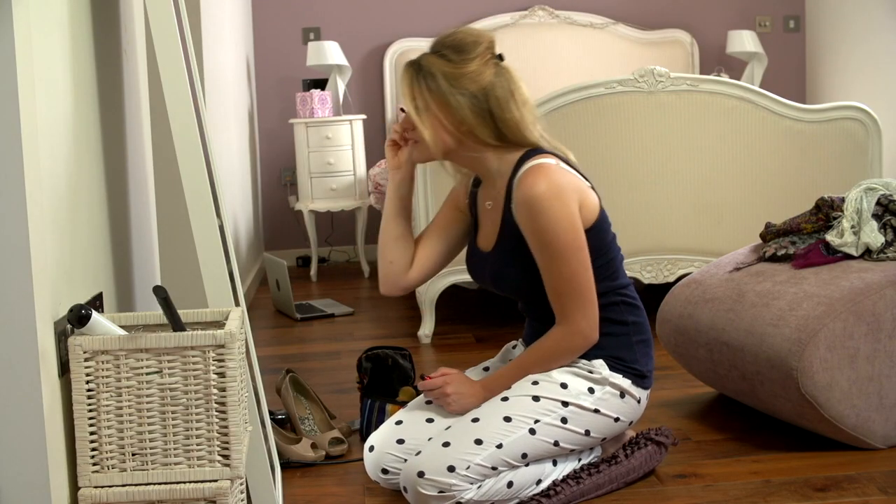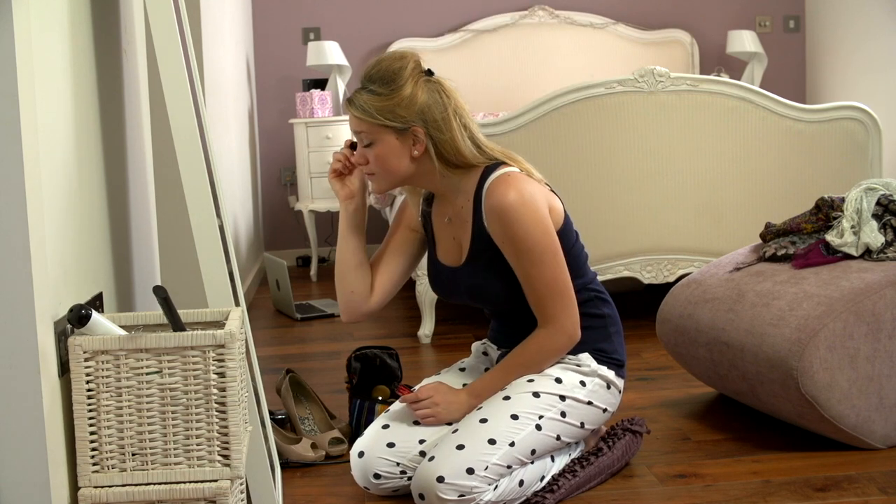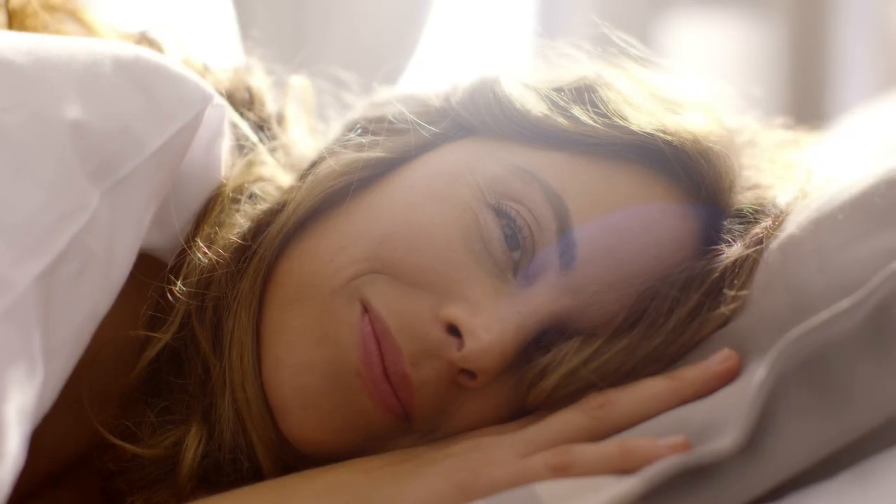Unlike mascara, which you have to paint on and take off day after day after day, eyelash extensions let you wake up ready to go with supernatural charming abilities.